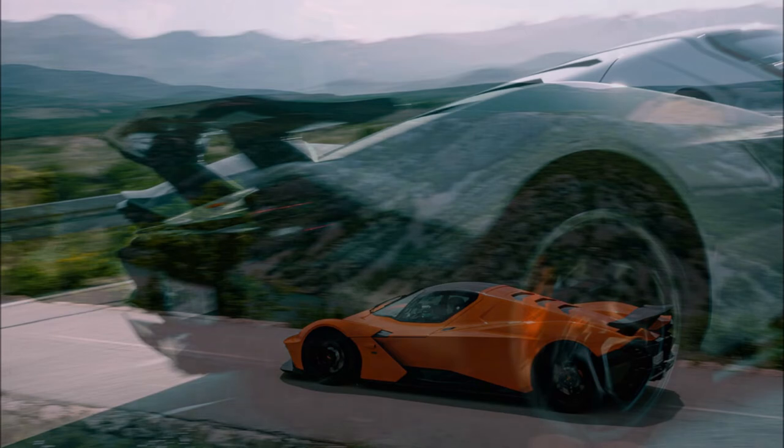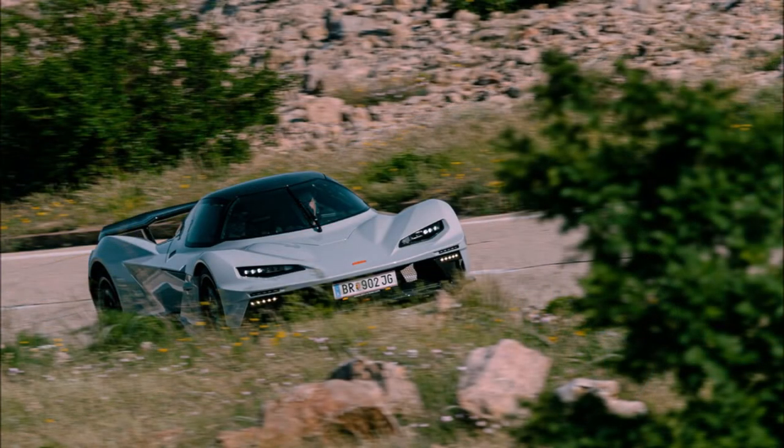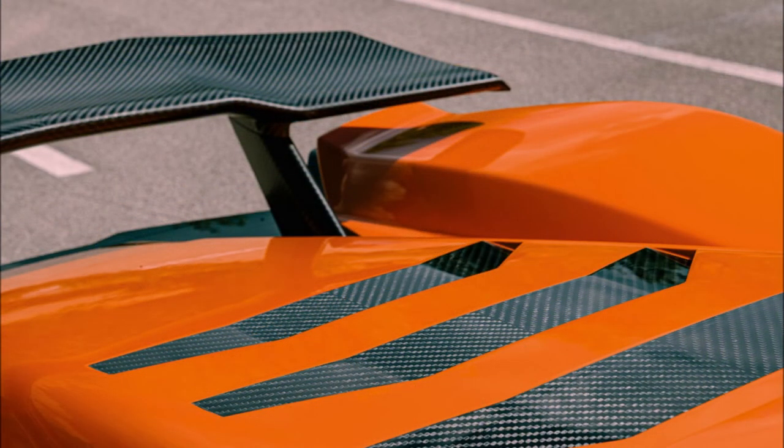While maximizing track performance was obviously a priority, KTM says the X-Bow GTX R is also perfect as a daily driver, thanks to the large 96-liter fuel tank, electronically assisted progressive power steering, and an optional 3.5-inch hydraulic lift system.